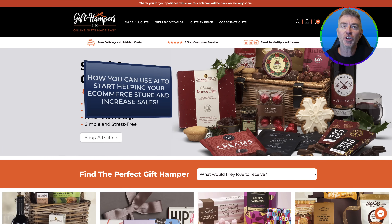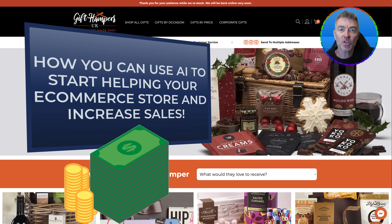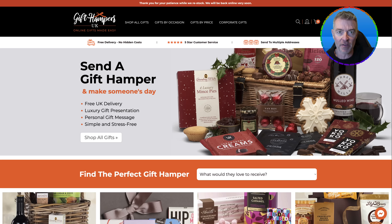In this video, I'm going to show you how you can use AI to start helping your e-commerce store, increasing your sales, helping customers 24/7, 365. And I'm also going to show you a couple of problems with existing solutions out there that people are using for their e-commerce stores.